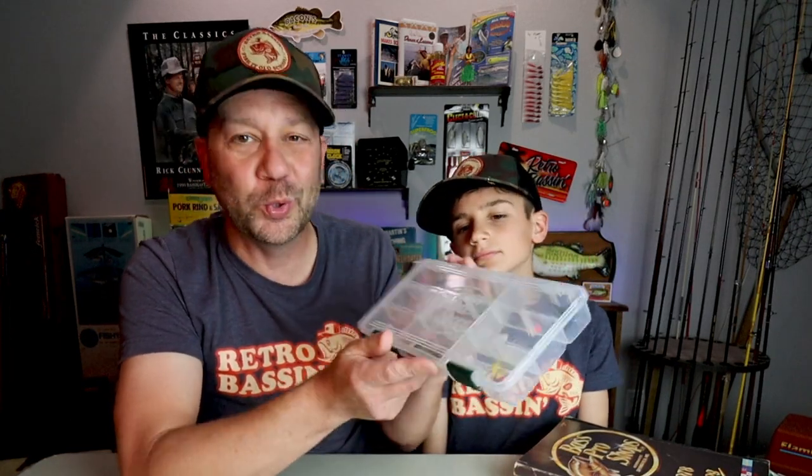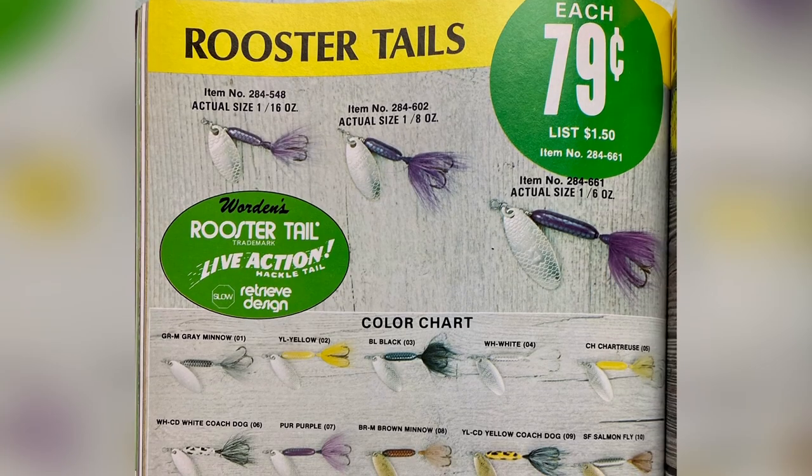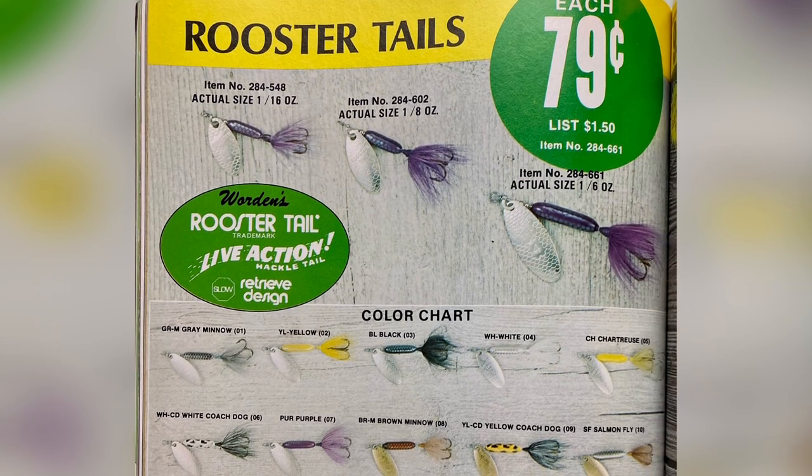I do have a tackle box of some new school Warden's Rooster Tails that I've recently picked up, and I've also got some vintage Bass Pro Shops fishing catalogs here with some really cool spreads on the Warden's baits. The first catalog we're going to look at is the 1978 Bass Pro Shops Master Catalog, and the first thing you appreciate is that the Rooster Tail deserved a full page spread back then — and it got it. Here's a pretty glorious one-page spread on the Rooster Tails.